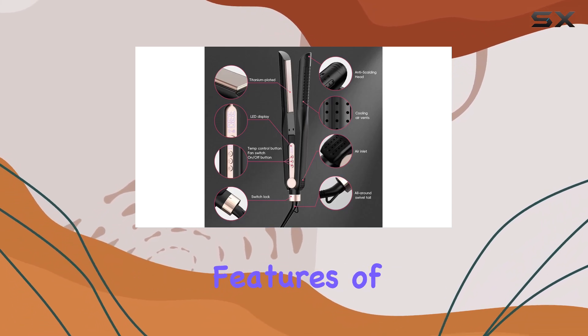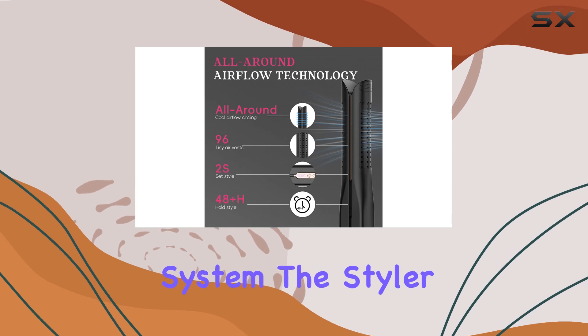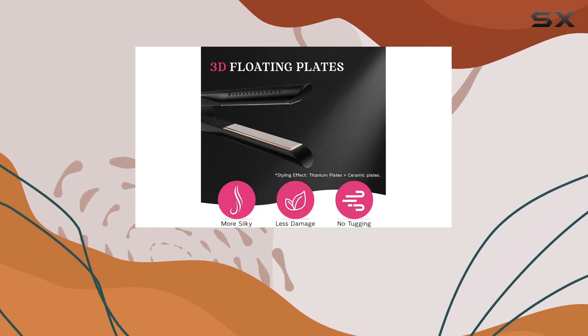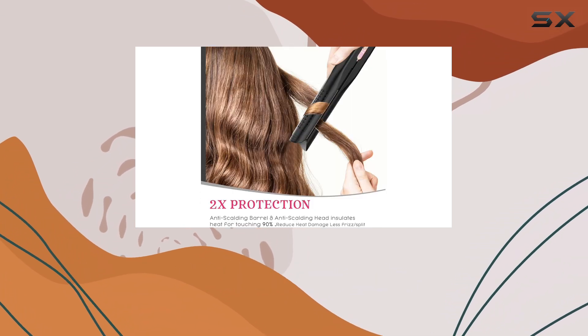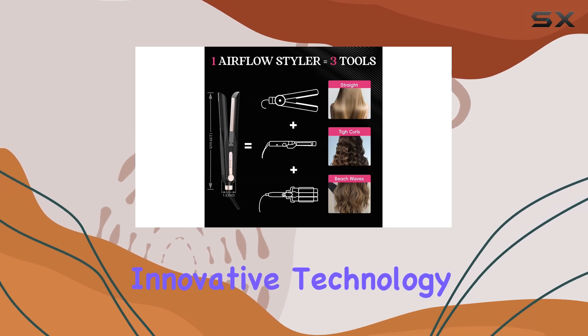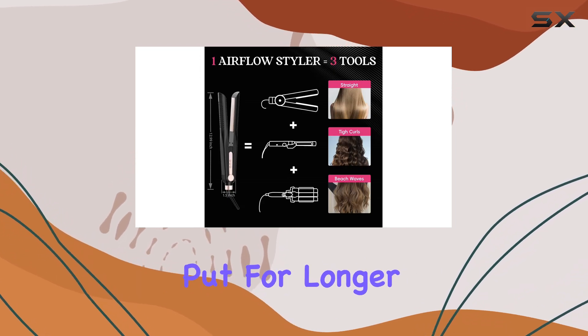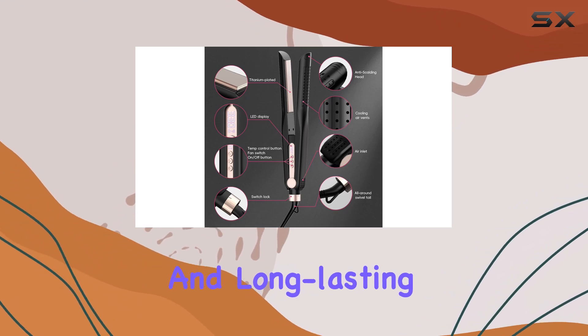One of the standout features of the Schemi Airflow Styler is its unique airflow system. The styler is equipped with 96 air ventilation vents, which distribute cold airflow evenly, resulting in instant lock styling. This innovative technology ensures your hairstyle stays put for longer, making it perfect for busy individuals who want a quick and long-lasting style.